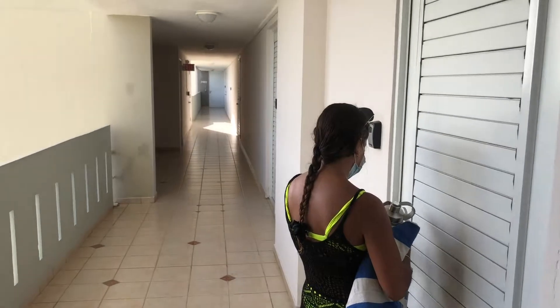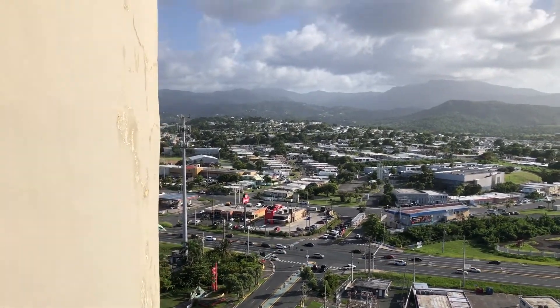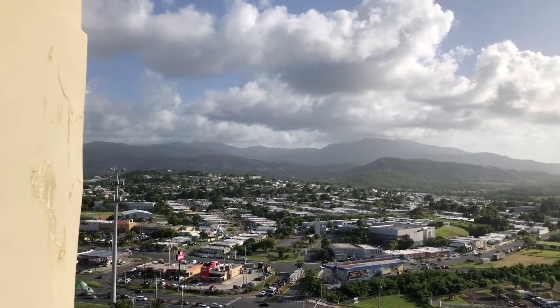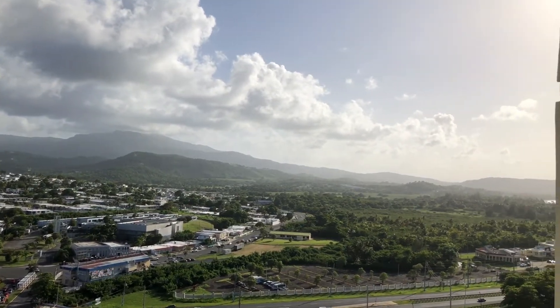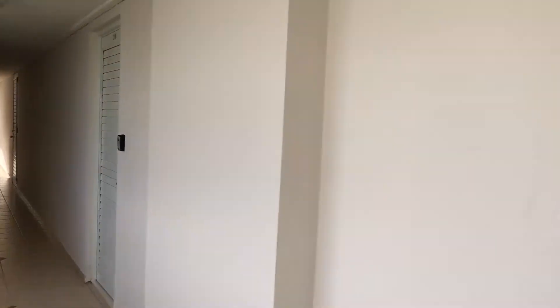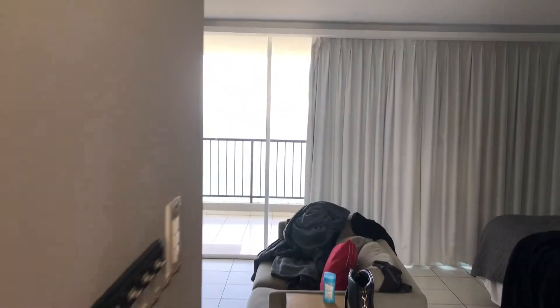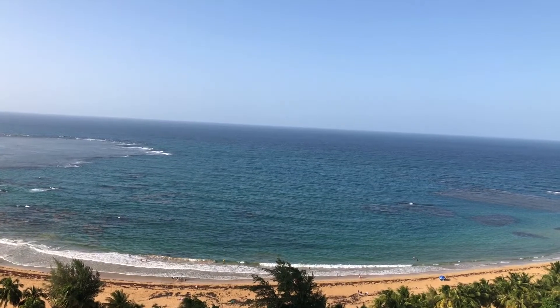I wanted to show you guys one thing real quick — just to show you really the beauty of Puerto Rico. We're in front of our front door and the view is amazing. You can really see the mountains and the skyline right here. And if we walk through this front door you get a different type of view — straight to the ocean. From the mountains to the ocean. Puerto Rico has truly been a dream so far. Just sitting on this balcony watching the water, it's been amazing.